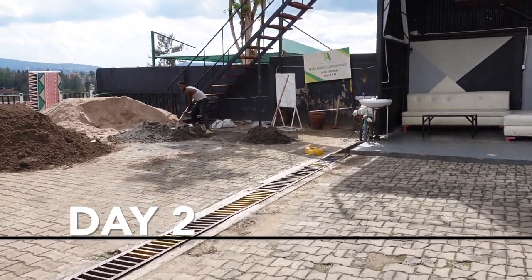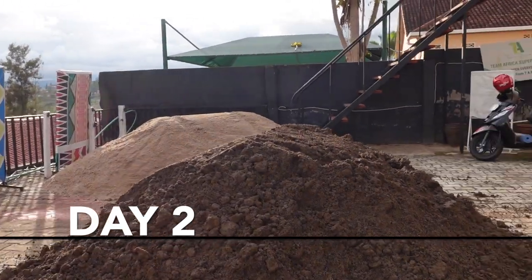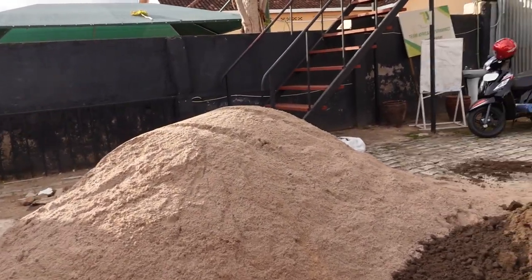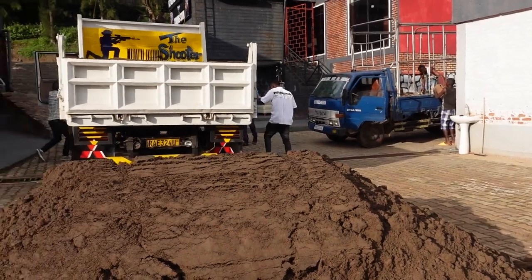This is day two of construction. We bought all of this sand that's going to go into the house — and I had to pay around $200 for that.